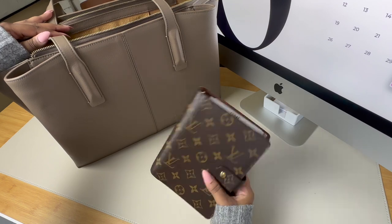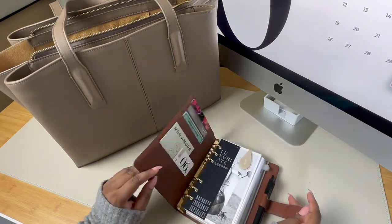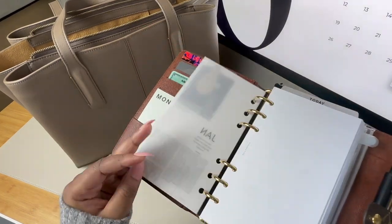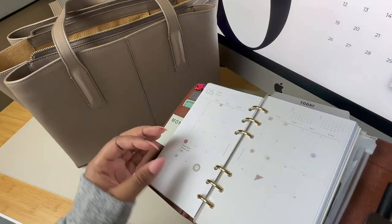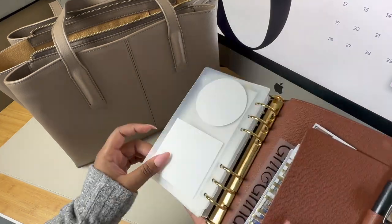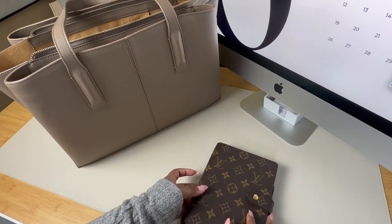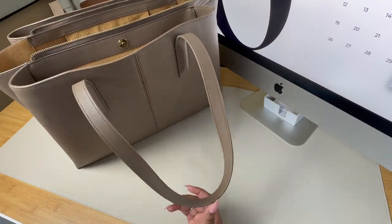In my front compartment I have my wallet and personal planner. This is the Louis Vuitton MM or medium-sized agenda — not my main planner, I really use it more as an overview of important dates and reminders. I did make a video walking through the pros and cons of using your wallet as a planner so make sure to check that out if you're interested. It is personal size so it's much smaller than my A5 but still larger than many other wallets.